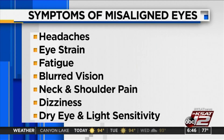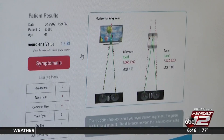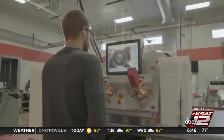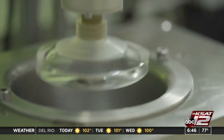A diagnostic test can determine if someone's eyes are misaligned, making them potential candidates for something called Neural Lens. The Neural Lens can be made using your existing vision prescription or alone by itself. It corrects eye alignment with a contoured prism, and what that prism does is it allows the image to come to our eyes rather than our eyes having to constantly go to the image.